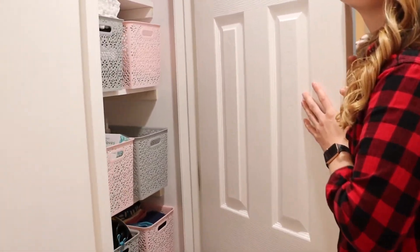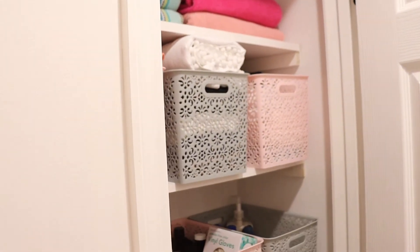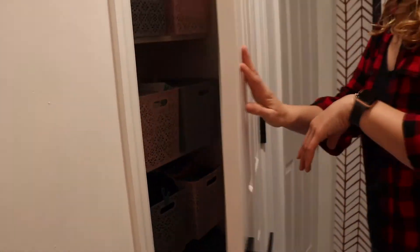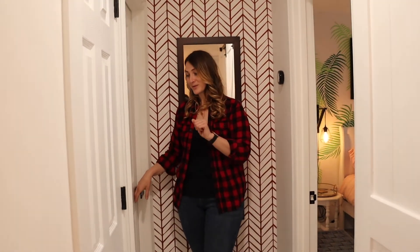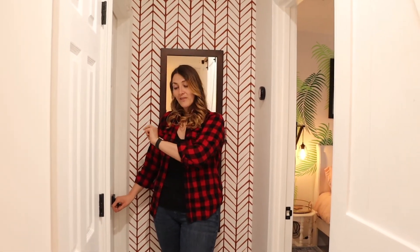In here I have a linen closet. Ross is the greatest for boxes and bins. I love pink and gray — as you've seen with my floors — and I feel like it matches my personality.